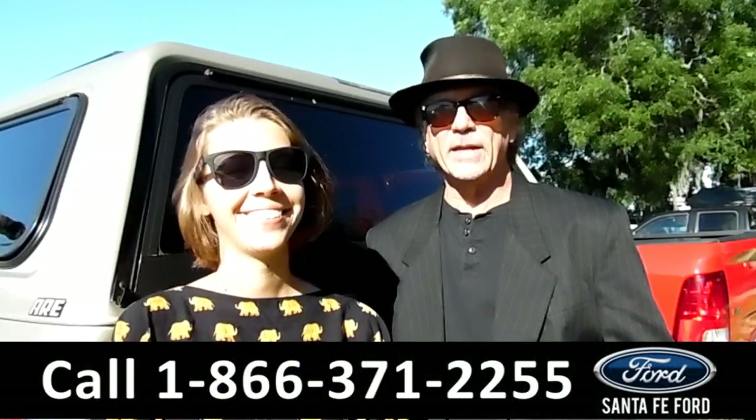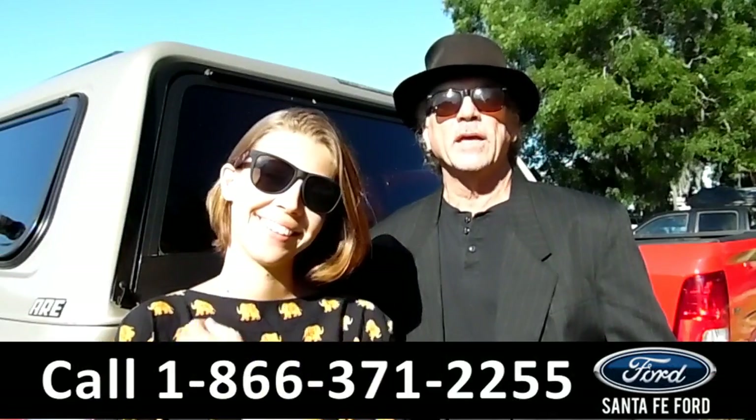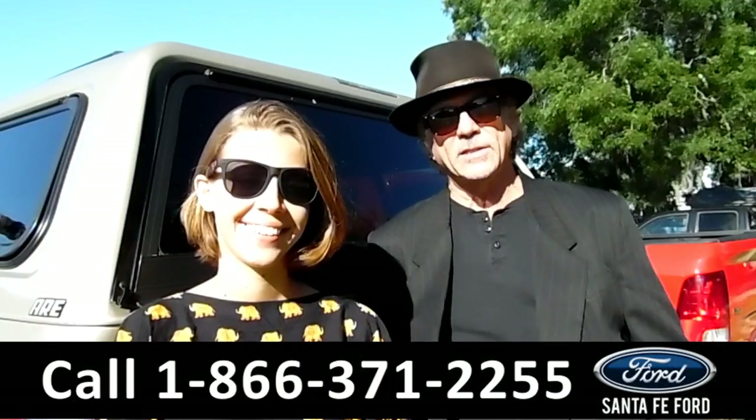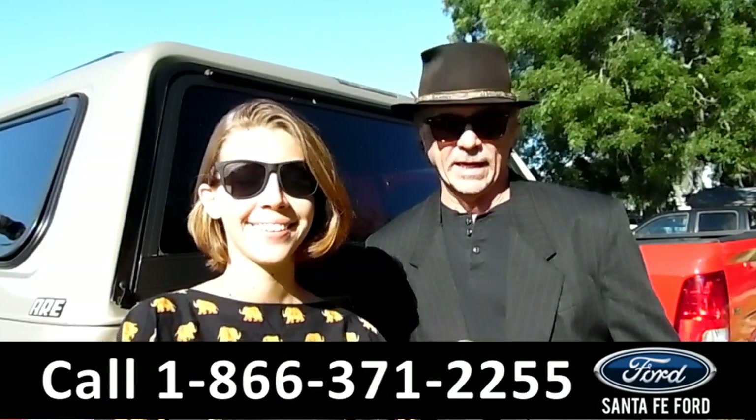Hi, this is Sable and this is Randy at SantaFeFord.com, Gainesville, Florida's premier Ford dealer — easy to find, easy to get to right at I-75, exit number 399.